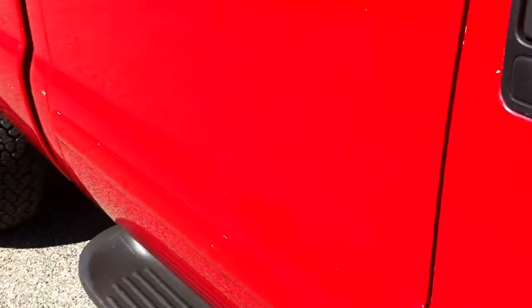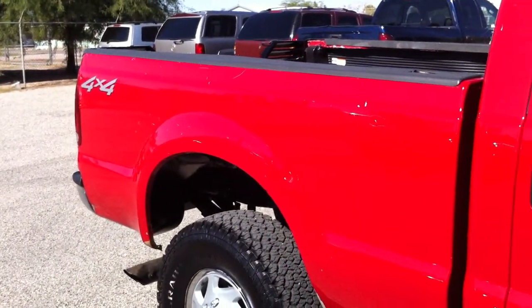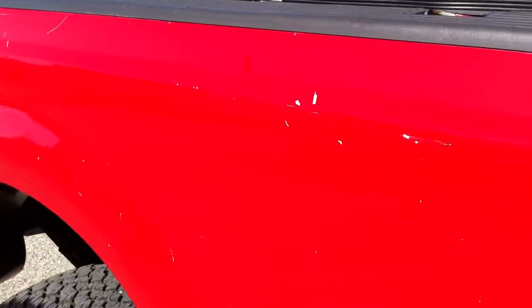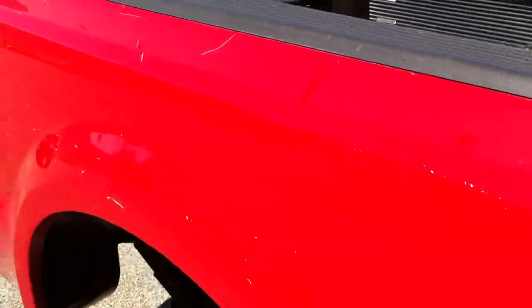Just a lot of stuff like that. If you're looking for a cosmetic gem, I doubt you're going to be happy. But if you're looking for a good work truck that is affordable with one of the greatest motors ever — between this and the 5.9 Cummins — this is it. They obviously used stuff in the bed; we put a bed liner in it. You can see all these little nicks all over it.